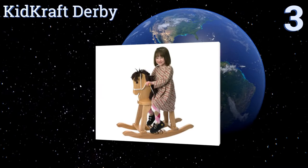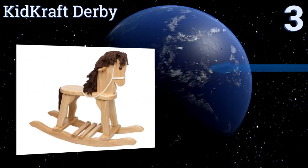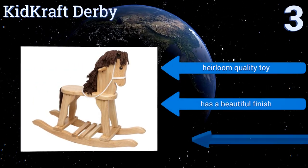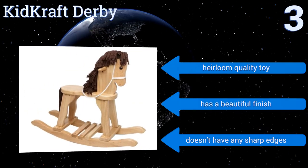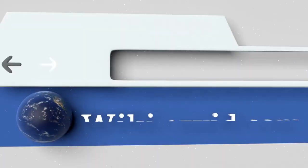Nearing the top of our list at number three, the KidKraft Derby is an all wood rocking horse with a soft mane and tail. It features anti-tip rockers and large hand grips ensuring the utmost safety for your kid as he or she rides. Its solid construction should stand up to years of regular use. This is an heirloom quality toy with a beautiful finish and no sharp edges.